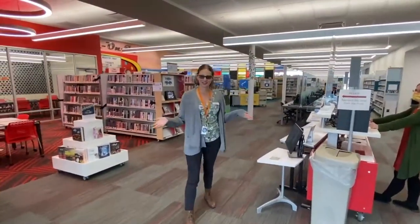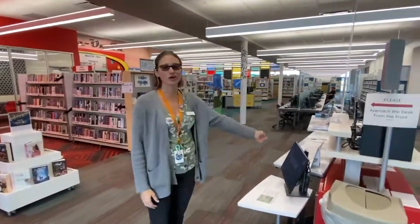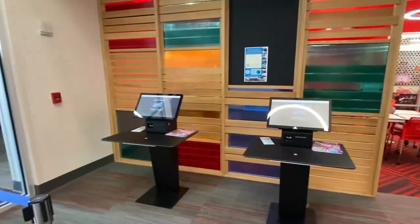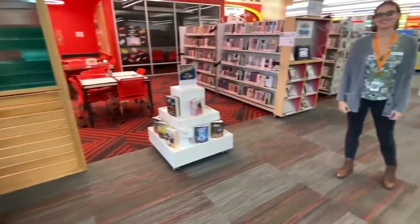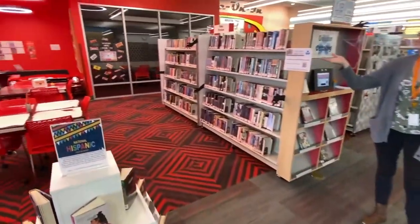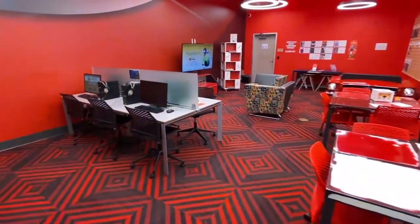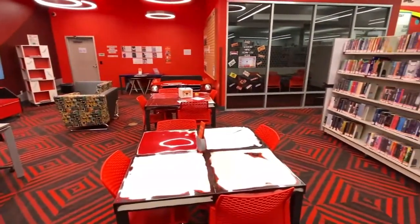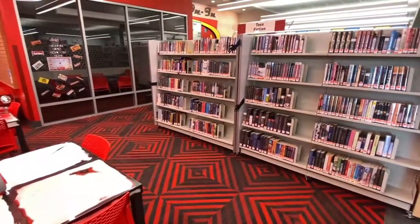Right here at the front is our circulation desk where you can check out books and movies to take home. You can check out right here at our desk or you can use our self-checkout machines right over here. And right over here to your left is where our teens hang out. This is for kids aged 12 to 18. We have books, audio books, and programs just for teens.